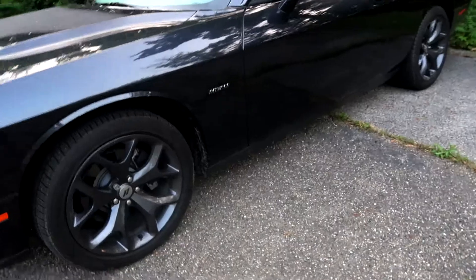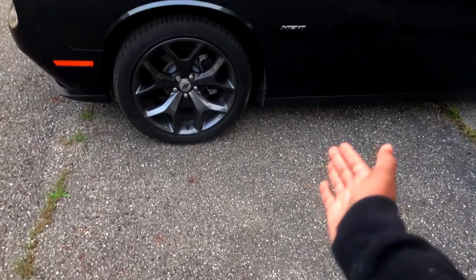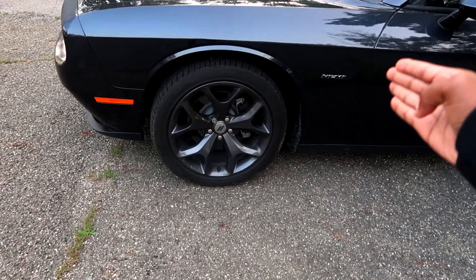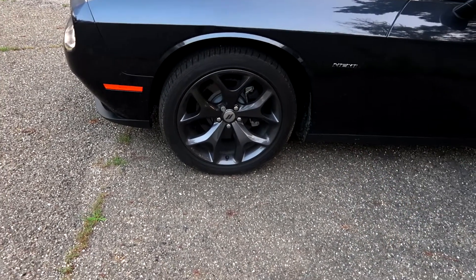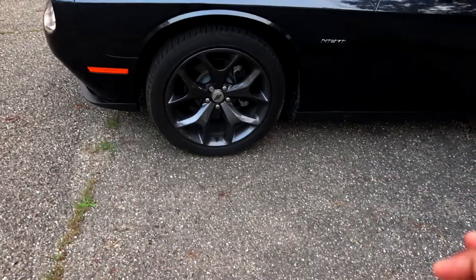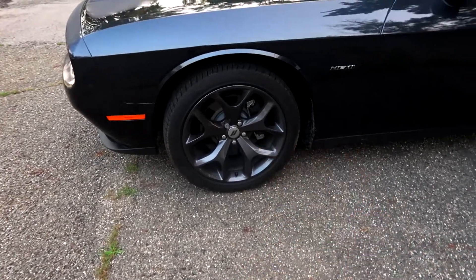The other thing that I love aesthetically about the car is the rims. These are 20-inch wheels in granite crystal. I like how they have this spider-webby effect to them. They make them look really pretty awesome.